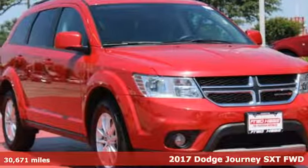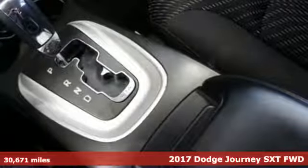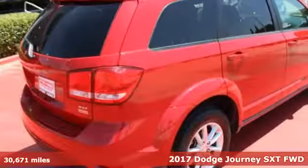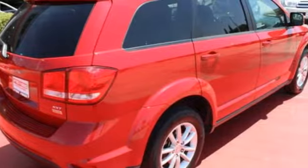Here's a 2017 Dodge Journey. This Journey can take you anywhere the road leads, and it can fit anything you need for the ride. It comes nicely equipped with features you'll love.